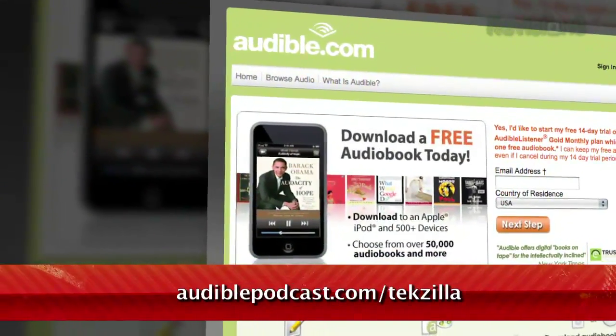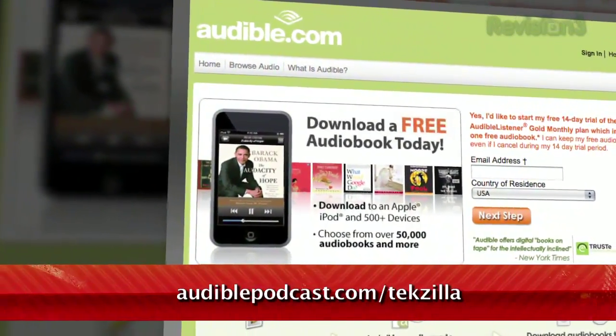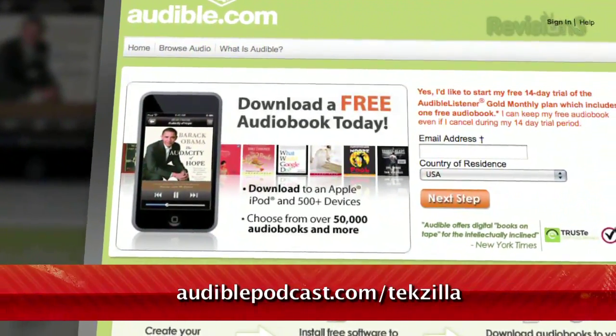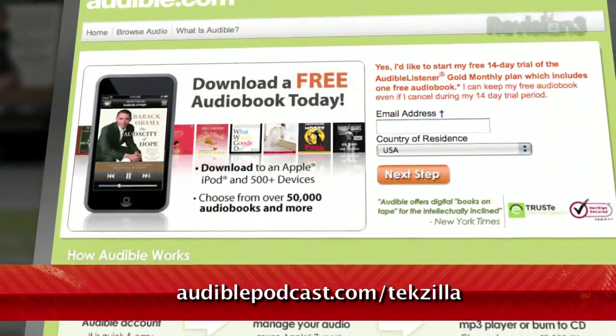Go to audiblepodcast.com slash texilla to get a free audiobook download of your choice when you sign up today. Again, go to audiblepodcast.com slash texilla for your free audiobook.